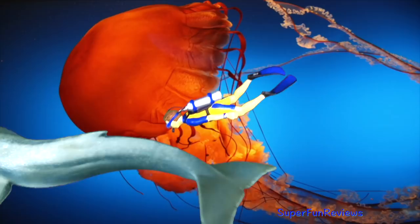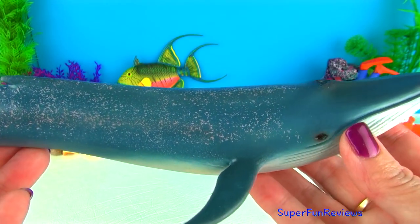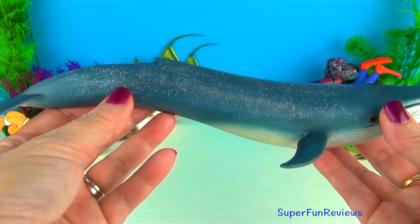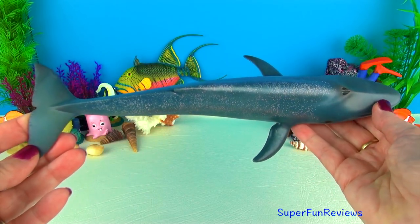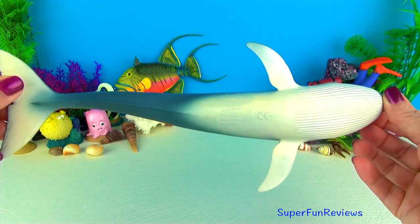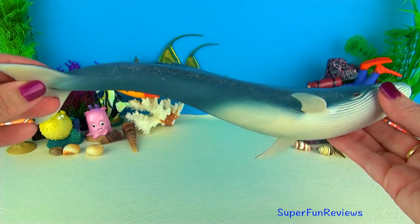They have fringe plates called baleen attached to their upper jaws. These act as a type of sieve. The blue whale swallows water and then forces it out, trapping the krill and then swallowing it. Their skin is a mottled blue-grey colour. It has a broad flat head and a long tapered body that ends in wide triangular tail fins.